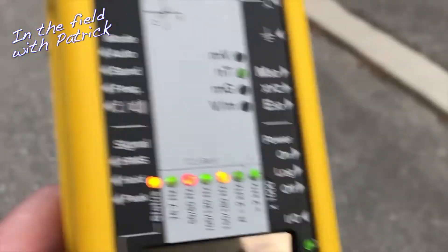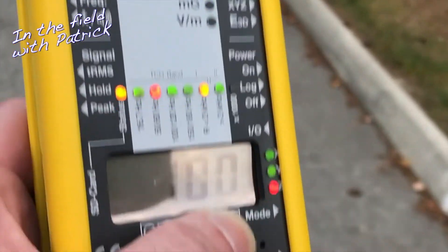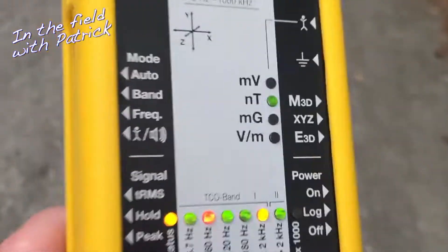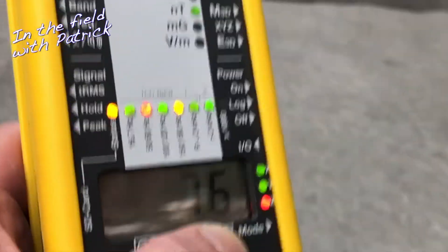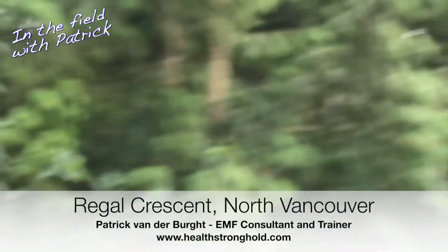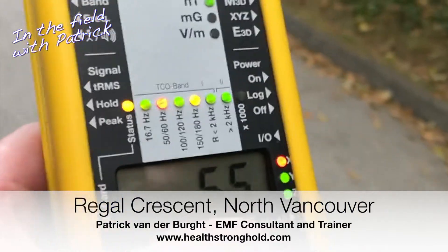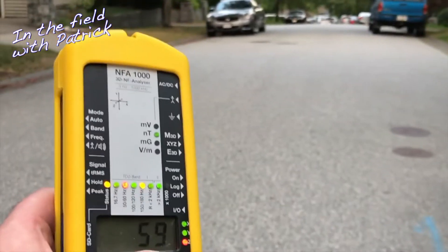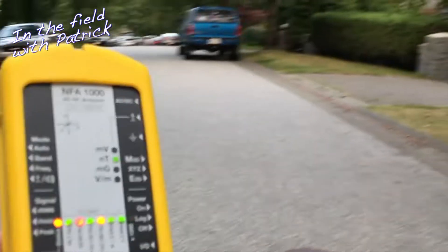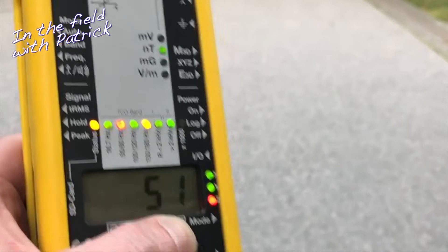Now we're at 100 to 130 nano Teslas. It's not necessarily uncommon to find elevated readings in suburban streets, and that's the reason why you must measure this before buying or renting any property — regardless of whether you can see the power lines or not. Underground lines can be just as potent. Now we seem to be out of that zone — we're at 66 nano Teslas, or 0.6 milli gauss.